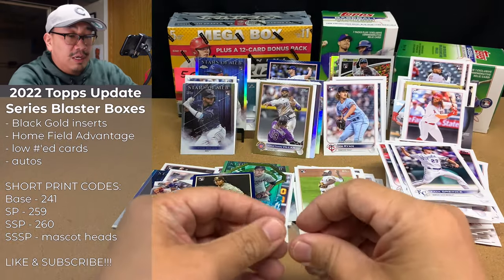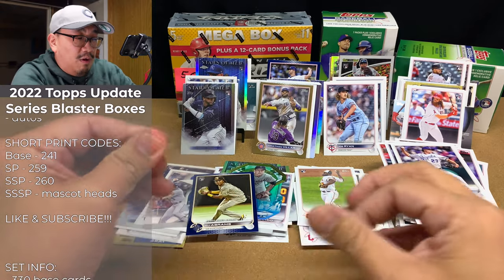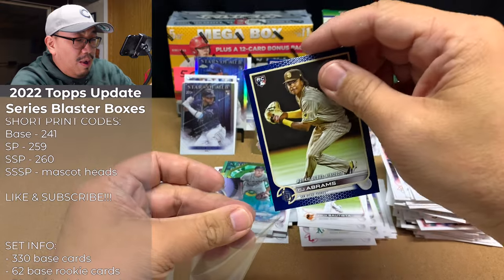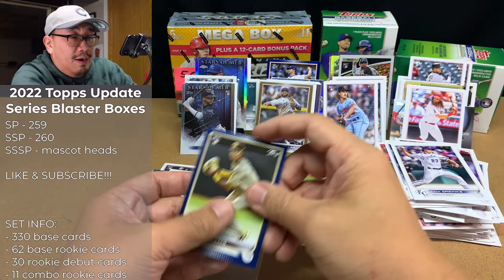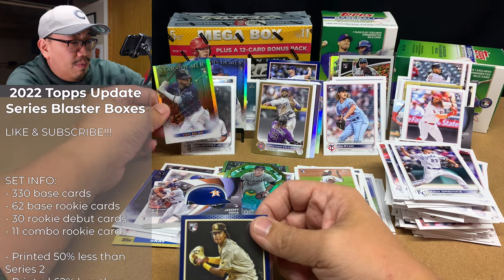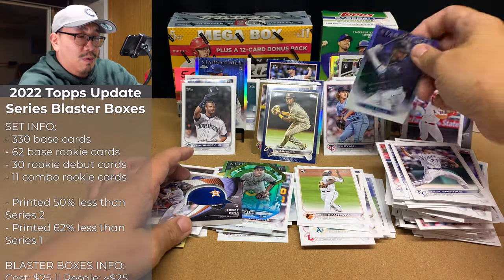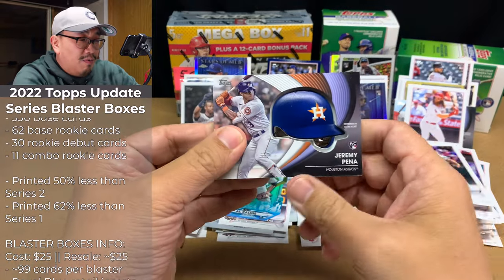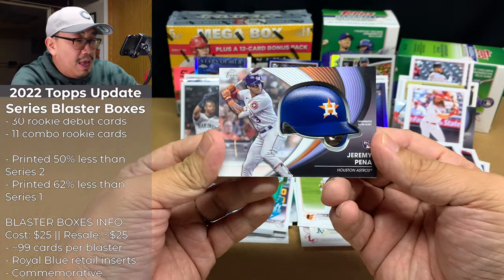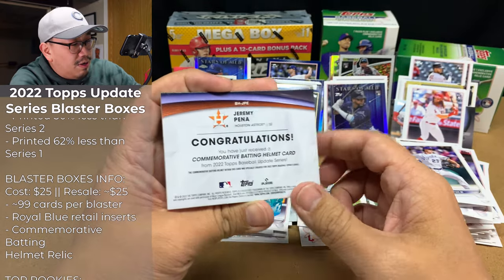That blaster was absolutely amazing! We've got our black gold, a rainbow foil of Jeremy Pena, our Griffey short print out of that one as well, a blue CJ Abrams. And here is this beautiful Jeremy Pena commemorative batting helmet relic — that is freaking awesome.